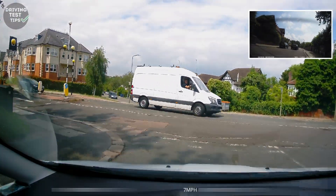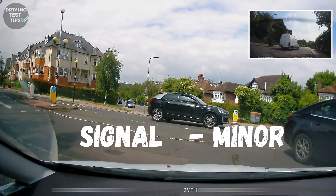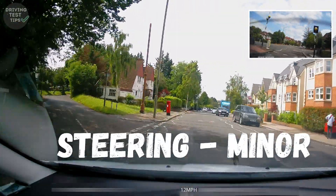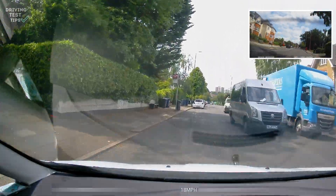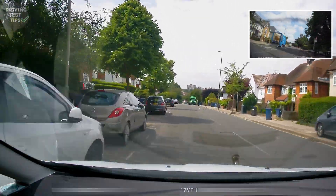Here we're turning left, but again our learner forgot to put a signal on — so we've got a signal fault there. They also turned a bit too sharply, clipping the kerb a tiny bit, which is a steering minor. It wasn't over the top — just a tiny clip — but enough to get a fault.